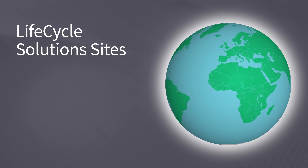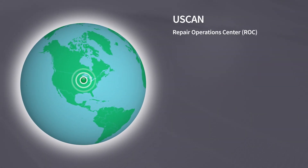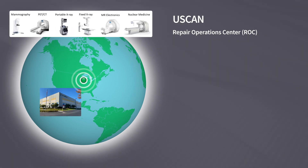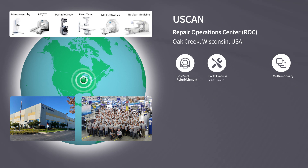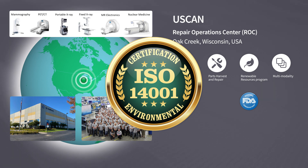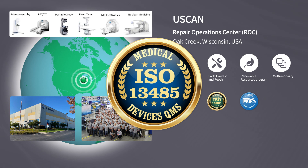Let's take a closer look at our Lifecycle Solutions locations around the world. Repair Operations Center, also known as The Rock, is located in Oak Creek, Wisconsin, USA. This multi-modality site is involved in Gold Seal system refurbishment, repair and harvest, and our Renewable Resources operation — a responsible recycling process. An FDA-registered remanufacturer, The Rock holds certifications including ISO 14001 for environmental management and ISO 13485 for its medical device quality management system.